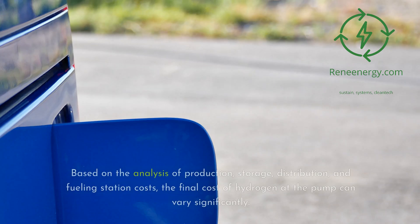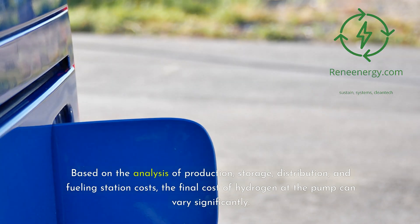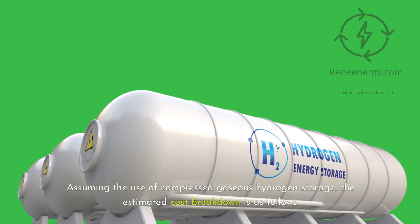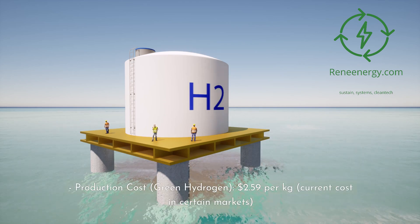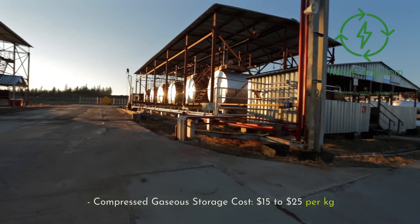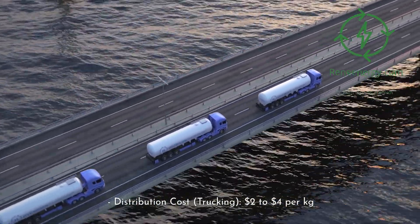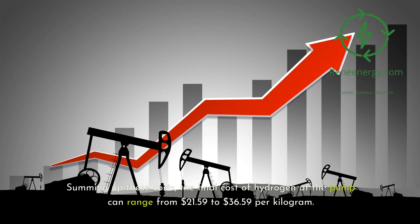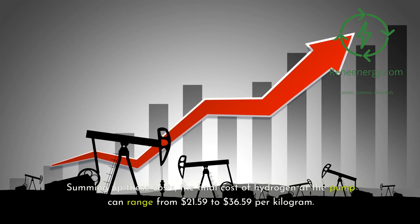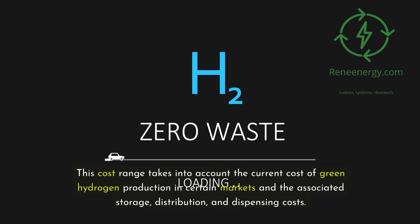Based on the analysis of production, storage, distribution, and fueling station costs, the final cost of hydrogen at the pump can vary significantly. Assuming the use of compressed gaseous hydrogen storage, the estimated cost breakdown is as follows: production cost (green hydrogen) $2.59 per kilogram at current cost in certain markets; compressed gaseous storage cost $15 to $25 per kilogram; distribution cost (trucking) $2 to $4 per kilogram; fueling station dispensing cost $2 to $5 per kilogram. Summing up these costs, the final cost of hydrogen at the pump can range from $21.59 to $36.59 per kilogram.